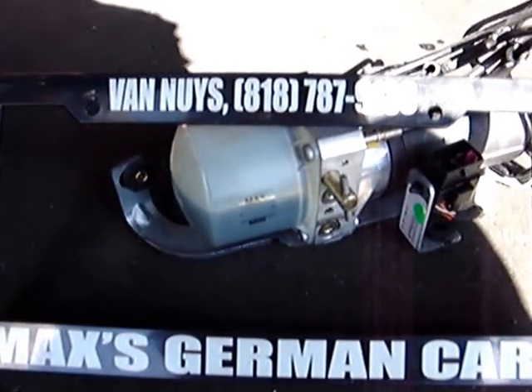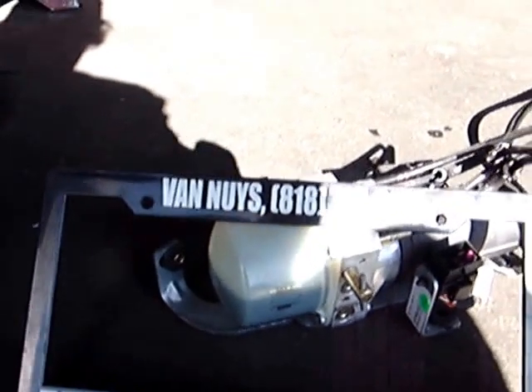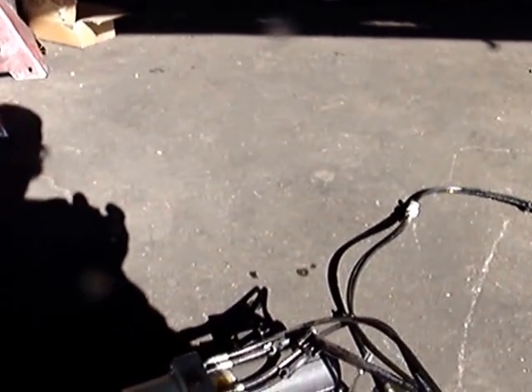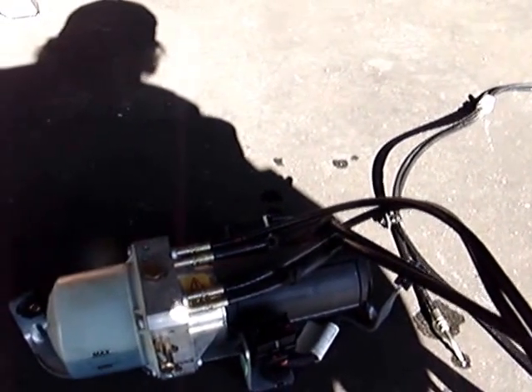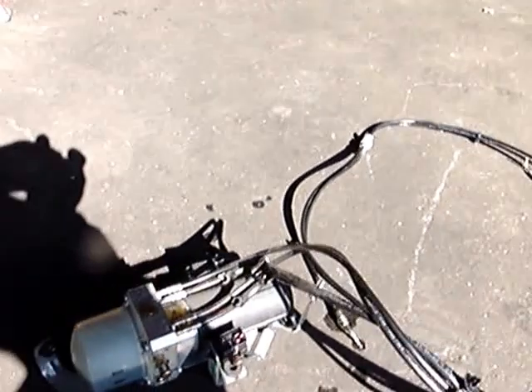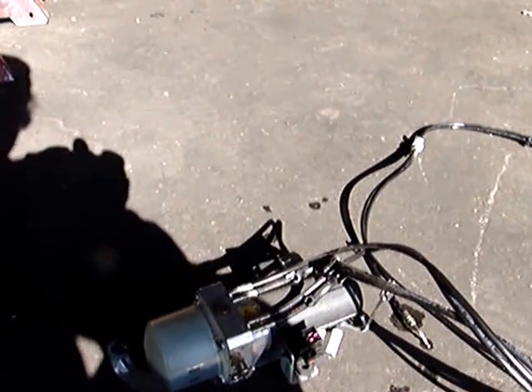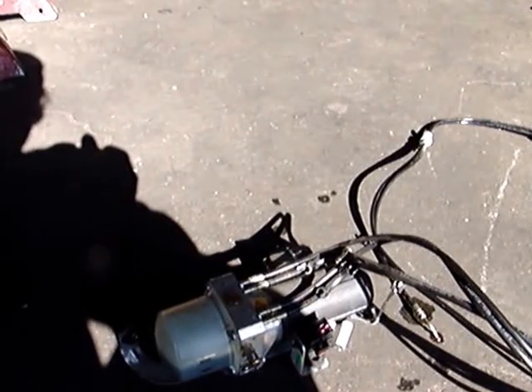I will meet or beat any eBay price for the exact same item with shipping posted before this video. 2003 to 2010 Volkswagen Beetle Convertible Hydraulic Power Top Motor, Part Number 1Y0871789B — Hydraulic Convertible Top Motor for a 2003 to 2010 Volkswagen New Beetle Convertible.